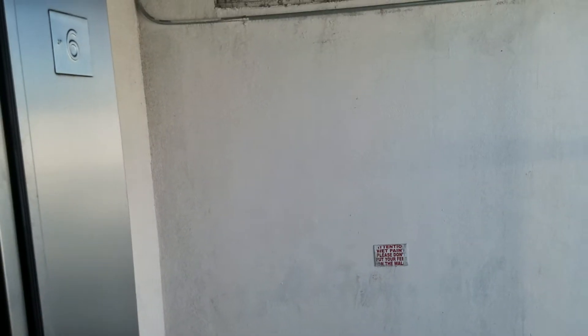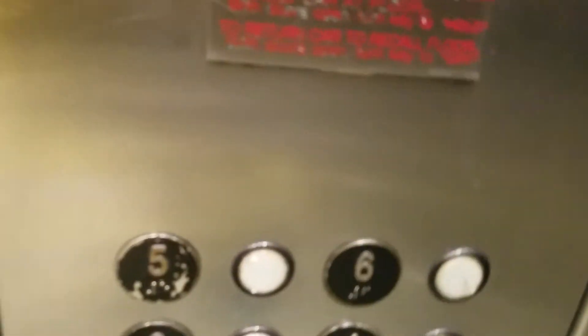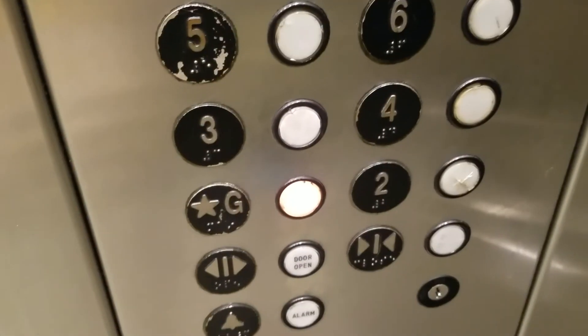I don't like this elevator so much. I think this elevator is probably broken. Let me try it again. The elevator is broken. Now I have to get off soon.